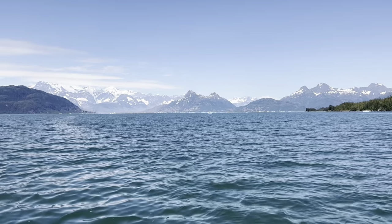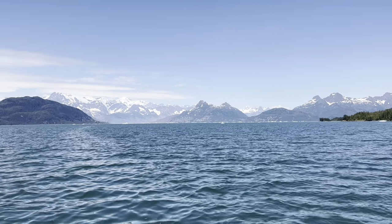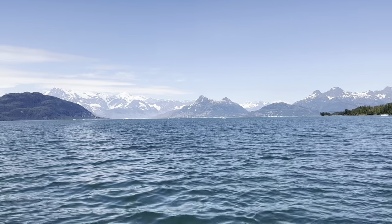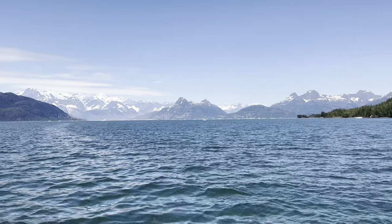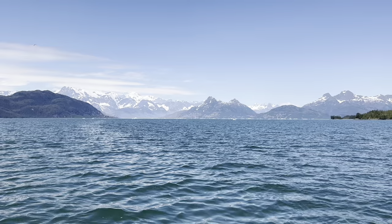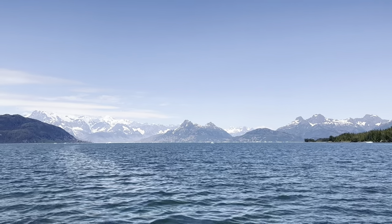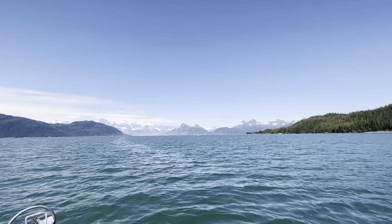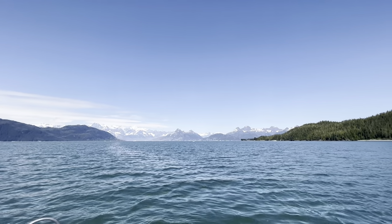In 1899, the Harriman expedition visited Columbia Glacier. One of the participants was a geologist named Grove Karl Gilbert, who worked for the U.S. Geological Survey — one of the leading geomorphologists of his time, someone who studied landforms. He took a photograph from this location showing the terminus of Columbia Glacier filling the entire width of the water you see to the north of us. This is the photo he took.